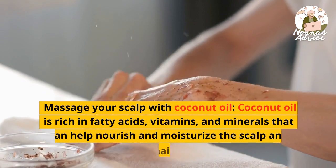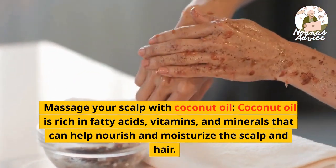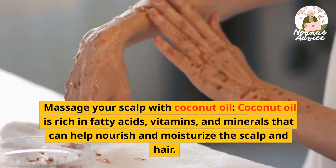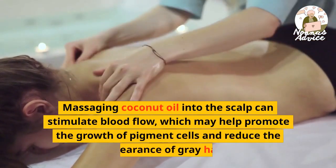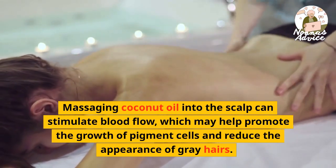Massage your scalp with coconut oil. Coconut oil is rich in fatty acids, vitamins, and minerals that can help nourish and moisturize the scalp and hair. Massaging coconut oil into the scalp can stimulate blood flow, which may help promote the growth of pigment cells and reduce the appearance of gray hairs.